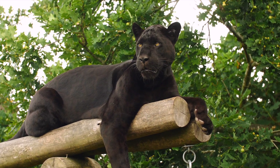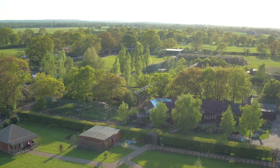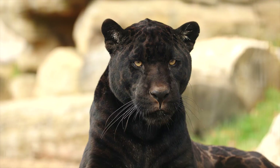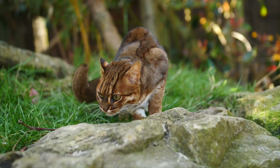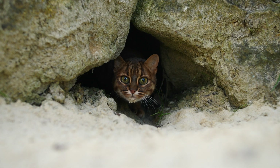The Big Cat Sanctuary is set in the countryside in Smarden, Kent. The 32 acres of land houses nearly 50 cats, big and small — from African lions, jaguars, and snow leopards, to the smallest wildcat species in the world, the Sri Lankan rusty spotted cat.